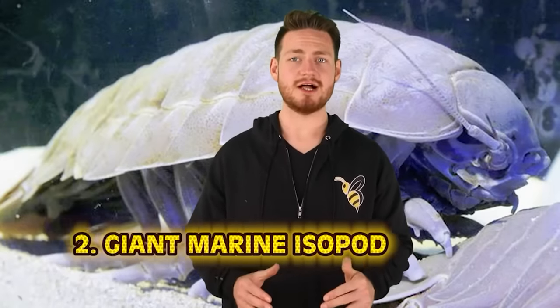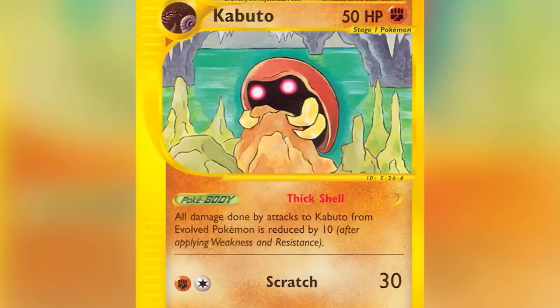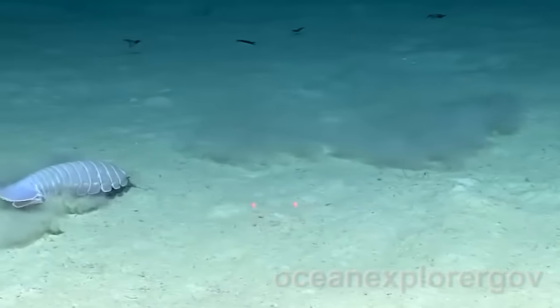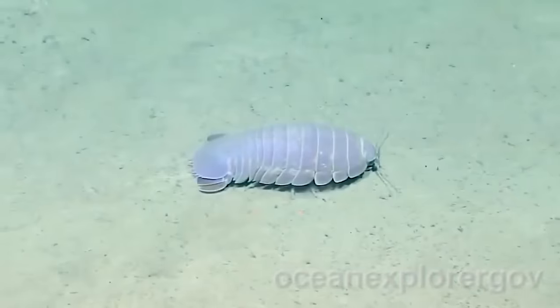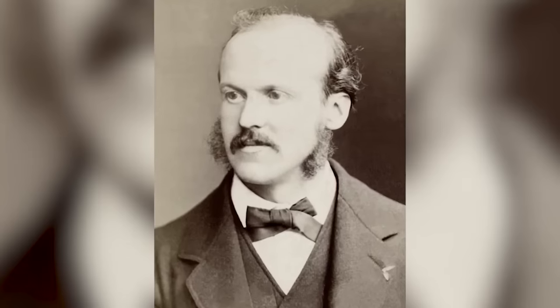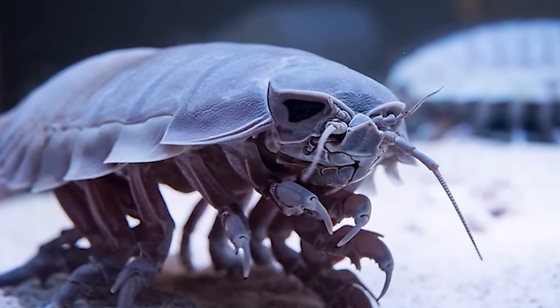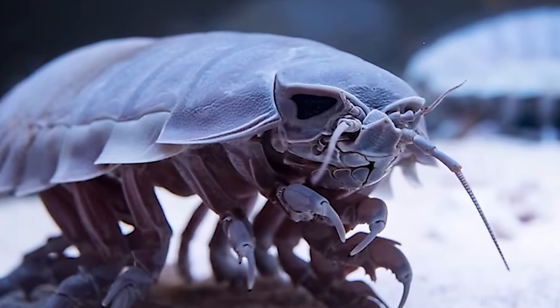At number 2 we have the Giant Marine Isopod. These massive wood lice-like creatures can be found at the bottom of the sea floor. They can survive at depths of 500 meters and reach sizes of up to 30 centimeters from head to tail. First discovered in 1879 by French zoologist Alphonse Milne-Edwards in the Gulf of Mexico, they eat pretty much whatever falls to the sea floor. They don't have many predators and not much is known about them yet. Their metabolism is very slow.